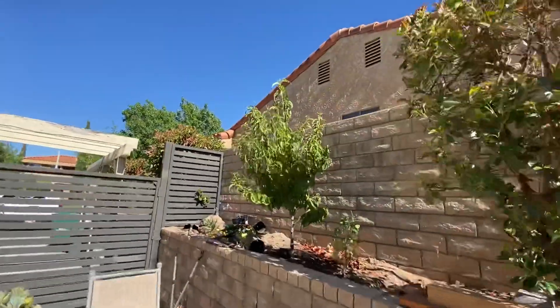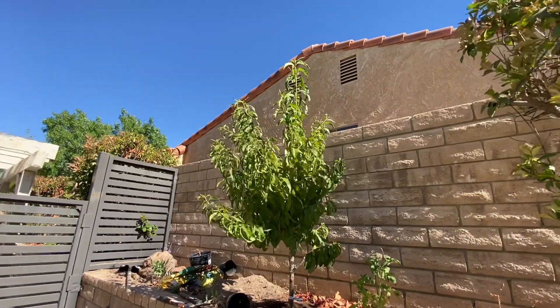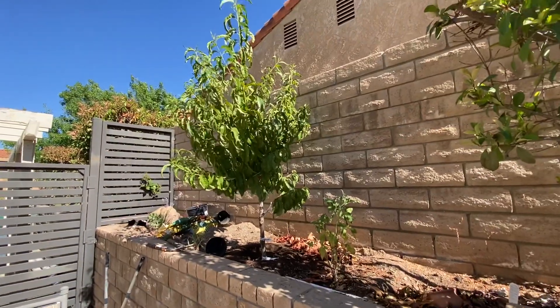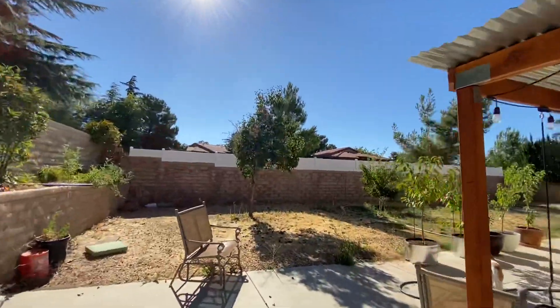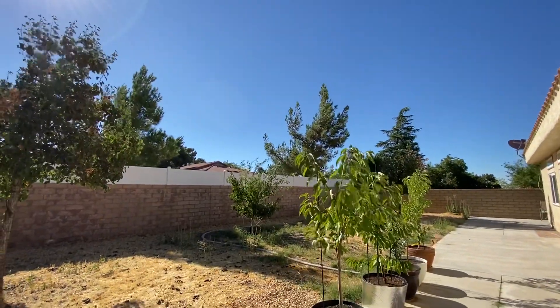This is an ultra dwarf Alberta peach. I didn't get any fruit this year because I took it from a pot and put it in the ground here. So no fruit, but it's growing well and it's healthy. And that's it — I will probably harvest all the peaches over the next few days, and that'll be pretty much it.